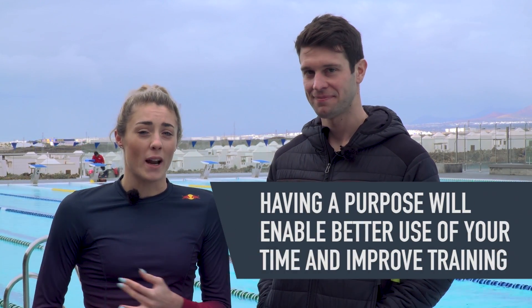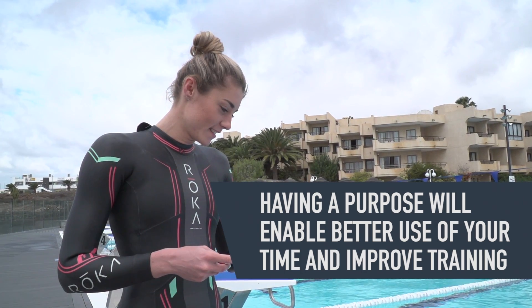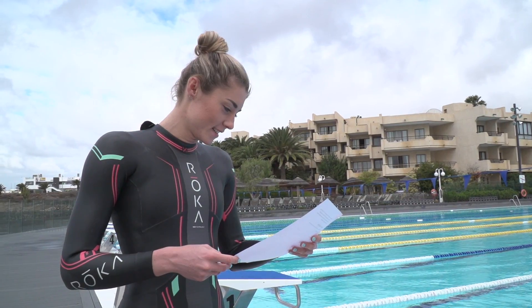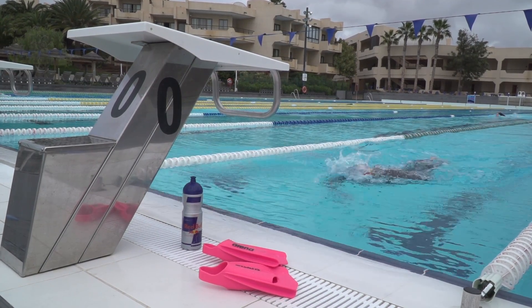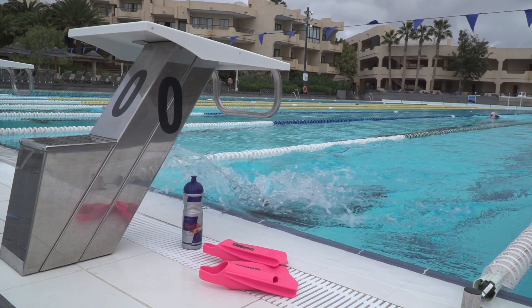My next tip is structured swim sessions. If you get in and you haven't got a plan and you're just plodding up and down aimlessly, it's going to be really boring and you're not going to get a lot from it. If you've got a plan when you get in, you're going to get tons more from the session and it's actually going to be way more enjoyable. A lot of people fall into the trap of just trying to cover the distance they're going to do on race day, and there's no real meaning to the session.